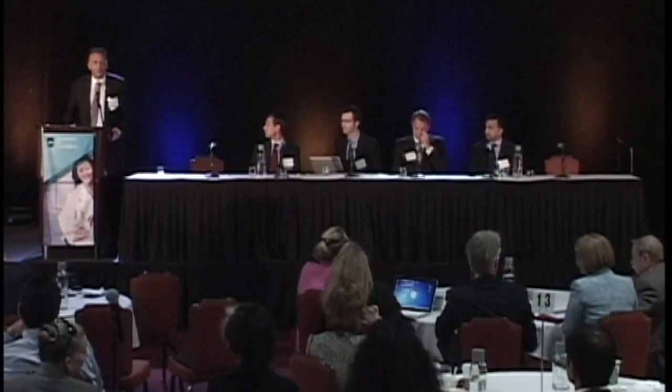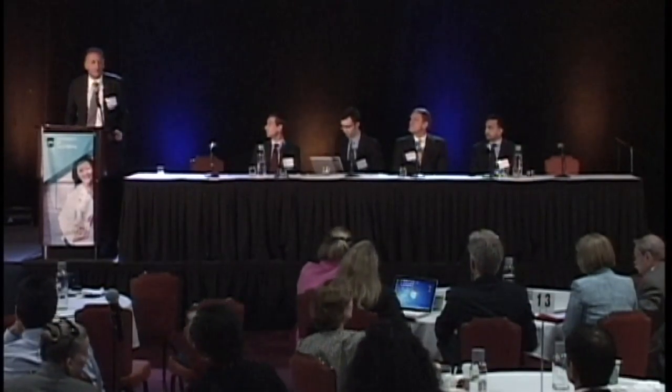My name is Maxim Canesson. I'm from UC Irvine. I am an anesthesiologist and I'm going to present my project, which is an enhanced recovery after surgery program to improve outcomes in patients undergoing high-risk surgery.